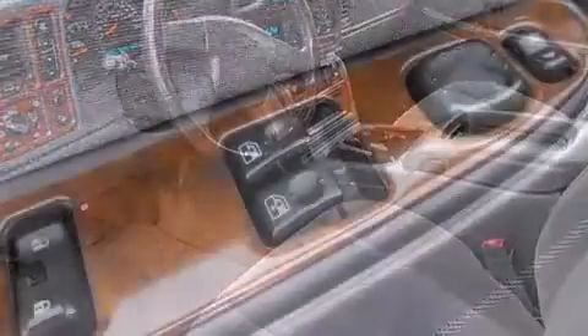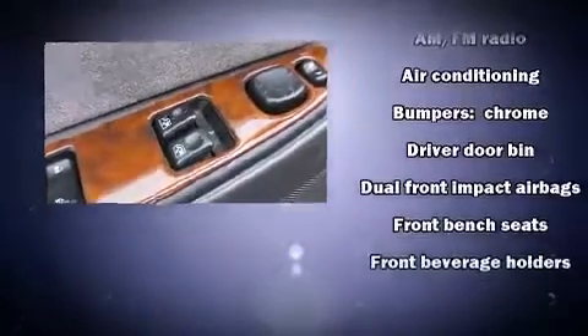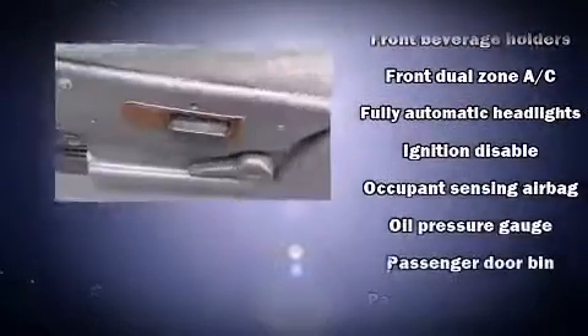It distinguishes itself from the competition with features such as a tachometer, variably intermittent wipers, a rear step bumper, fully automatic headlights, and much more.